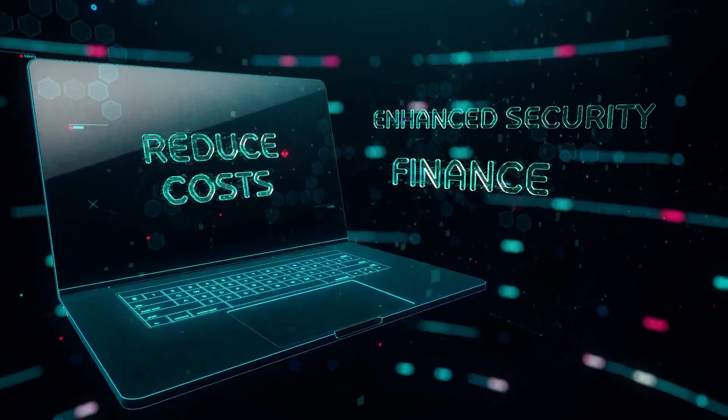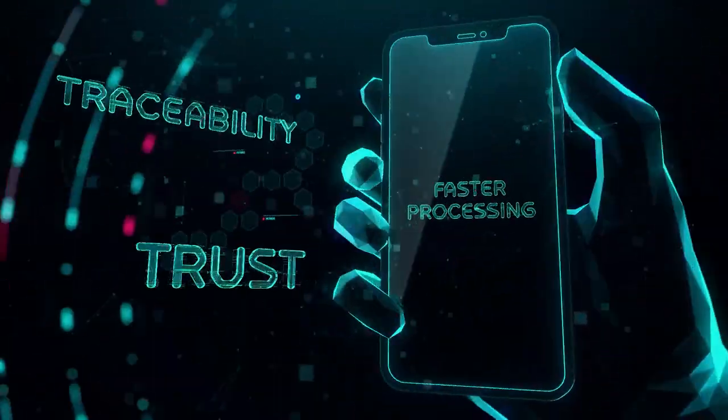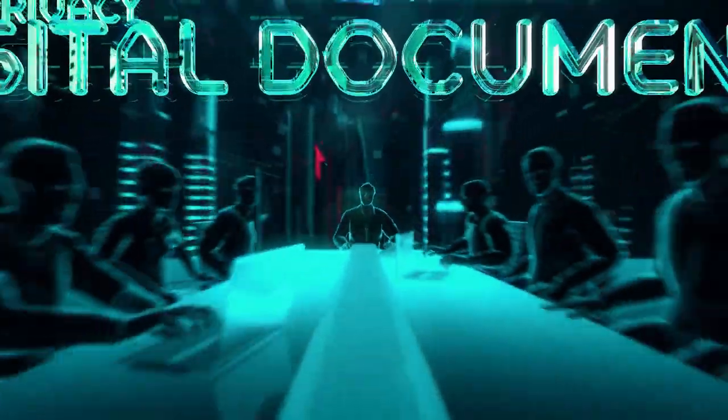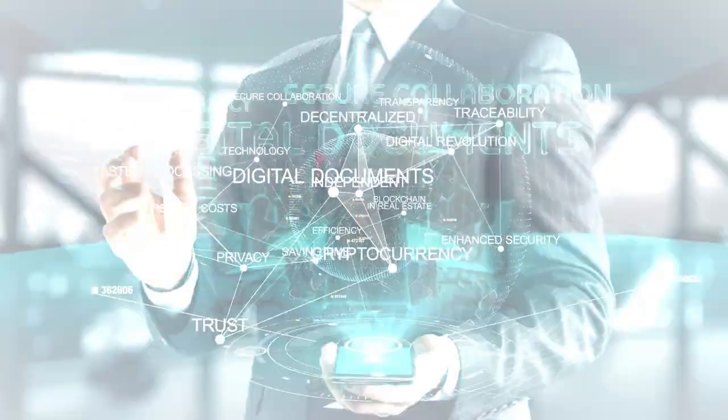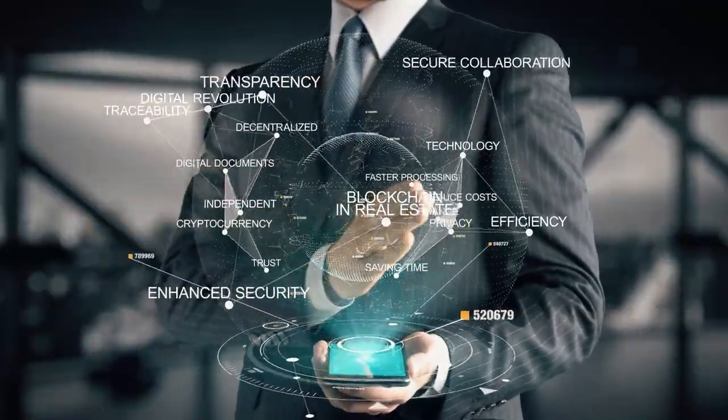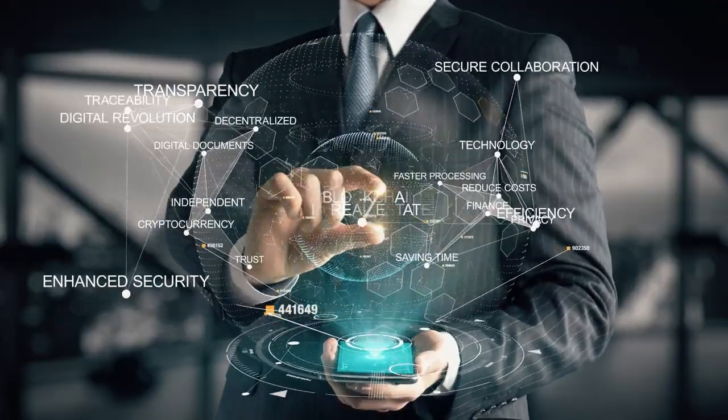Get ready for a better experience — more streamlined and convenient, safer and more secure, faster and more efficient — meaning saving time and money. Transaction details will be recorded on blockchain utilizing smart contracts, contained in a password-protected transaction platform, so no sensitive data need be shared via unsecured email. The future is here.